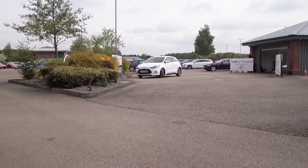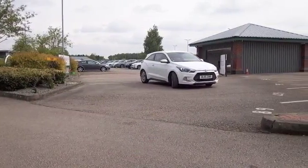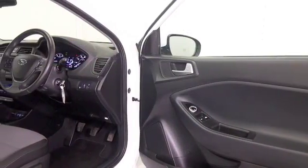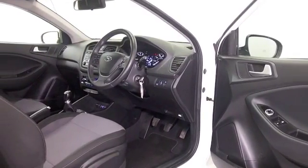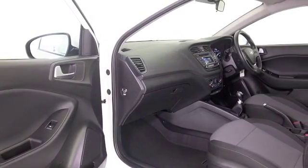Here's a Hyundai i20, a cracking compact car that I think you'll really enjoy driving. It's reliable, it's economical, and looking good here in brilliant white with nice alloys. This is from 2015, a roomy comfortable cabin with cloth seats, aircon, Bluetooth, and cruise control.